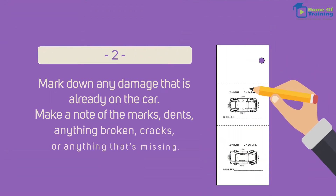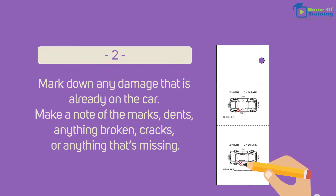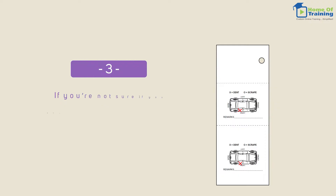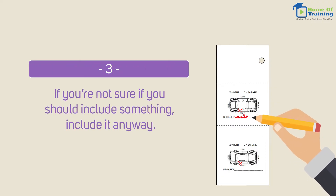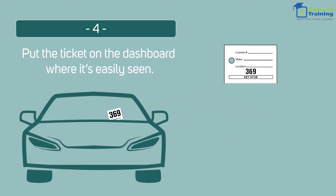Second, mark down any damage that is already on the car. Make a note of the marks, dents, anything broken, cracks, or anything that's missing. Third, if you're not sure if you should include something, include it anyway. Fourth, put the ticket on the dashboard where it's easily seen.